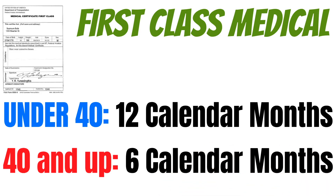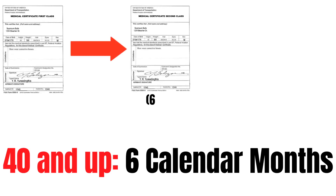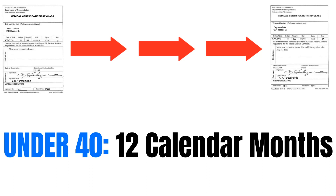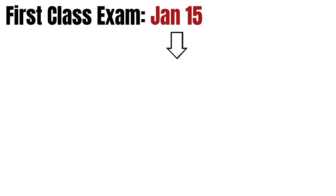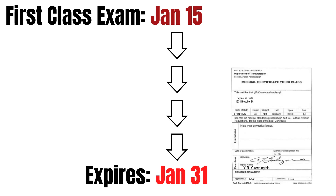An important thing about these certificates is that when they expire, they aren't completely worthless. For pilots with a first class medical who are 40 and older, when the first class expires it turns into a second class for 6 more months, then drops to a third class. If you're below 40, when the 12 months are up, it automatically turns into a third class medical certificate, so you can still fly — you just can't do certain things. Note that 'calendar months' means it expires the last day of the month, 12 months from the issue date. For example, a first class issued on January 15th expires January 31st of the following year.